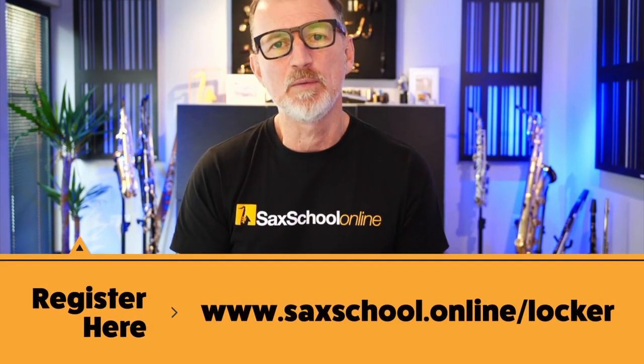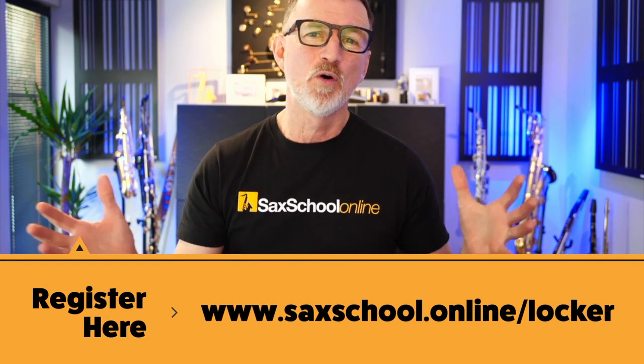Just a couple of quick things before we get stuck in. We've made all of our free content super easy for you to get hold of — we've stuck everything inside one place called our Saxical Locker. There's a link below where you can register for Locker for free. And we're also running our 14-day trial for Saxical. If you're ready to take things a bit further, look for the link below — it's a great way to come and see what we're doing at Sax School and dip your toe in the water, with thousands of lessons, masterclasses, and tutor support.